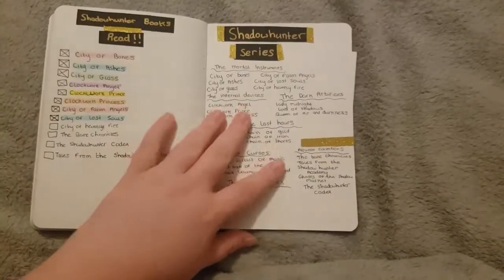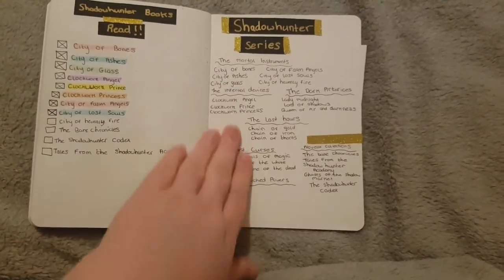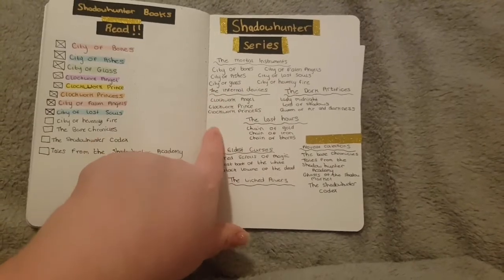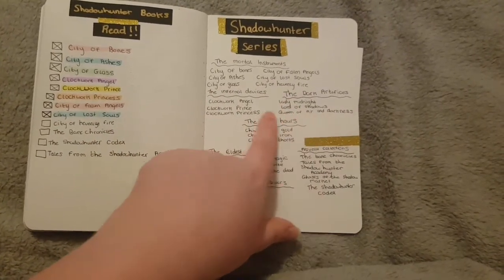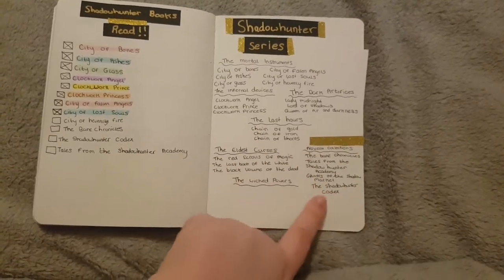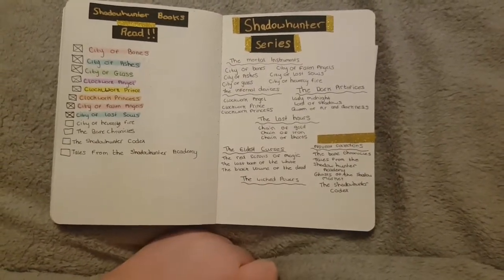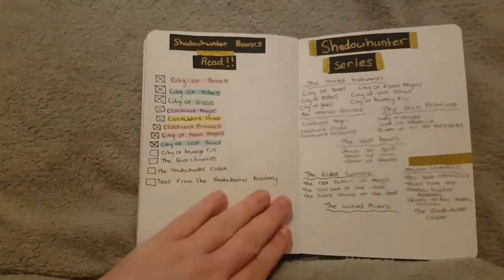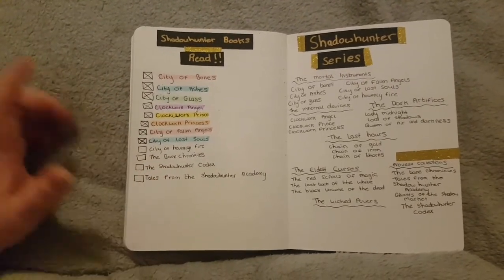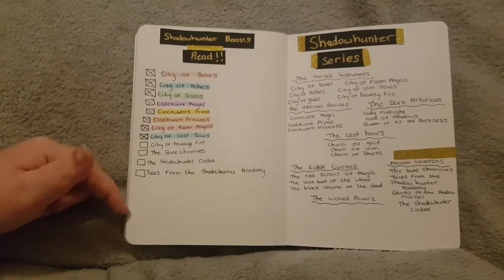At the back I have a whole page dedicated to the Shadowhunter series. I have all the series listed: The Mortal Instruments, The Infernal Devices, The Dark Artifices, The Last Hours, The Elder's Curses, The Novella Collections, and The Wicked Powers — though none of those are out yet and the titles haven't been released. On the other page I'm tracking where I'm at with reading the Shadowhunter series, since I'm reading it for the first time. I'm currently up to City of Heavenly Fire.